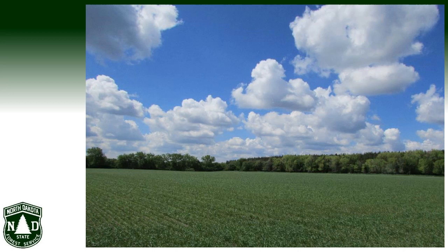In North Dakota, windbreaks are most often planted on land that did not grow trees originally, as our climate, soils, and topography are better suited to grassland-type ecosystems. Early settlers developed their windbreaks using seedlings they found in patches of native forest, particularly along rivers.